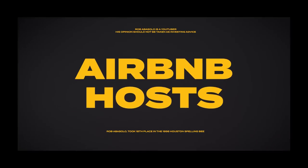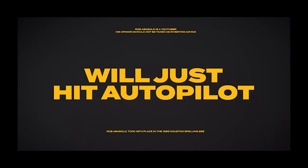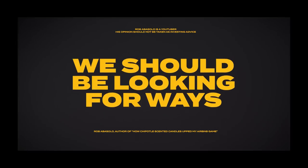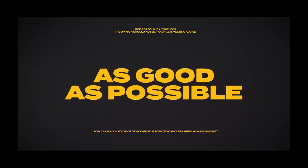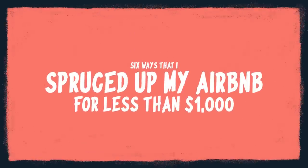I was really unsatisfied with the state of it, and it made me realize that all too often Airbnb hosts just hit autopilot — if it works, it works. If the Airbnb is making money, why spend more on it? But I'm starting to believe more and more that that's the wrong philosophy. As Airbnb hosts we should always be looking for ways to up our game and make the property as good as possible.